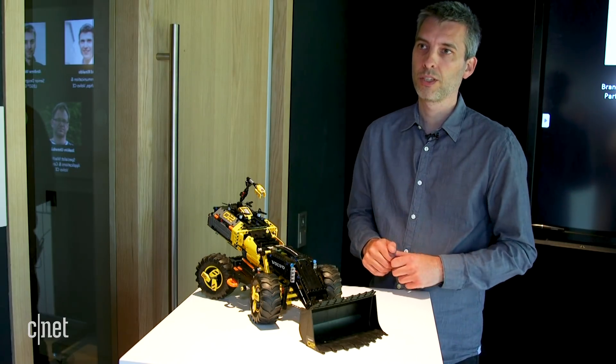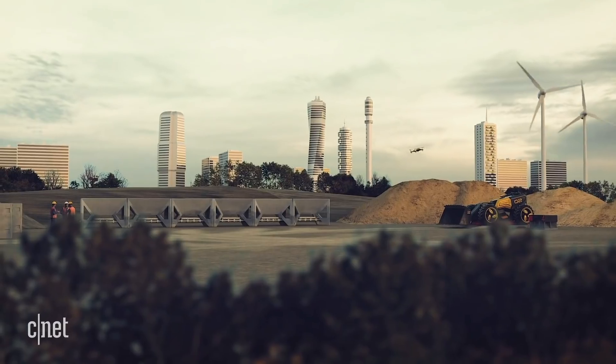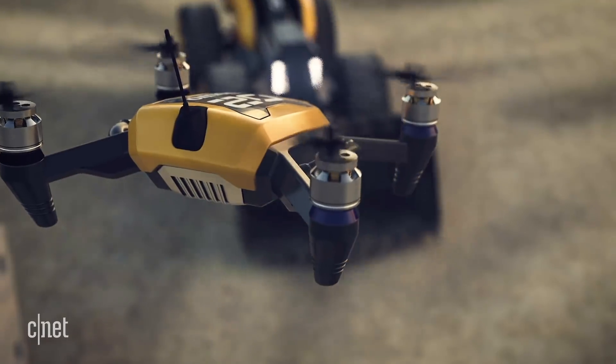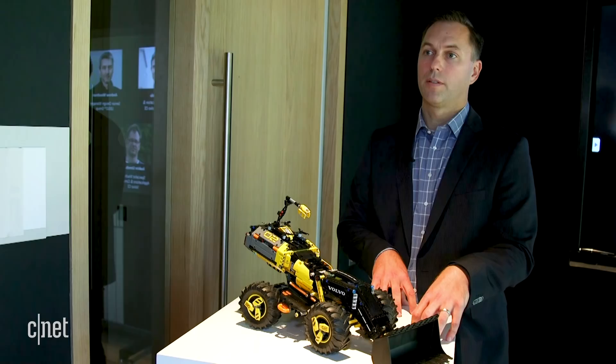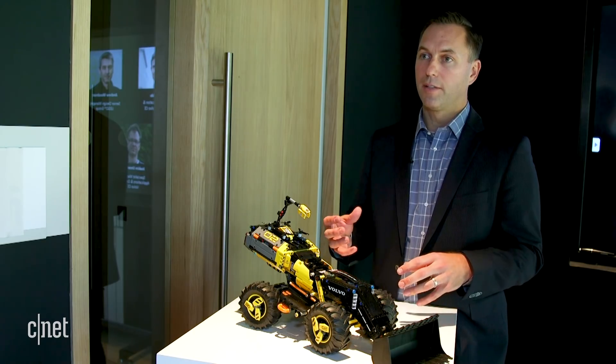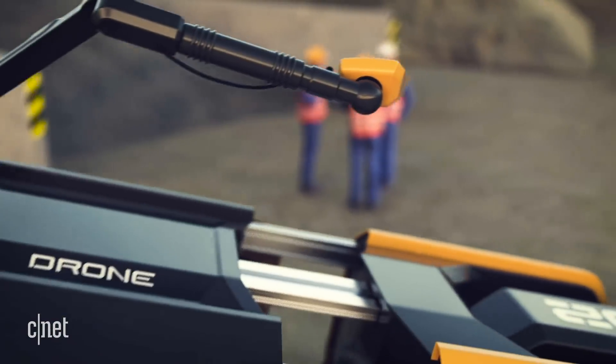I think that's going to be the same with this kind of technology as well. These machines work in a site where there's no operator with the machine, but there are still people on-site managing multiple machines or different work steps. So to have that personality — that bit that connects with the individuals still working in the site — is extremely important.